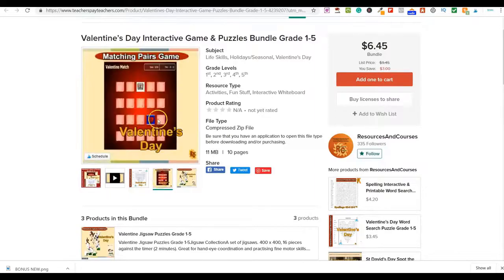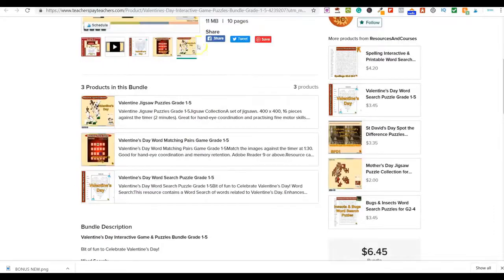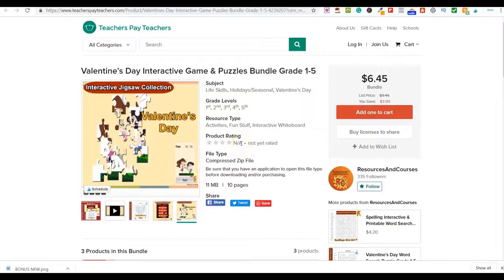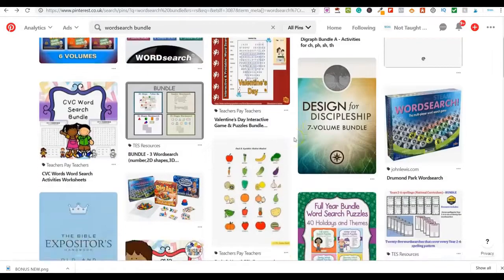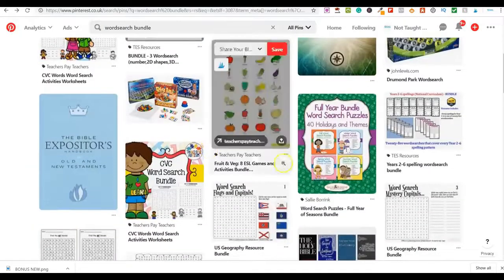One of the word searches in that bundle is really easy to create on Canva. You've also got matching pairs games, Valentine's ones, and more. You can send people to your own blog or website if you want, but the simplest approach is to create these and upload them to Amazon, Etsy, eBay, Facebook Marketplace, or your own blog.